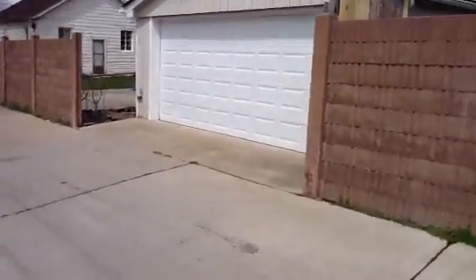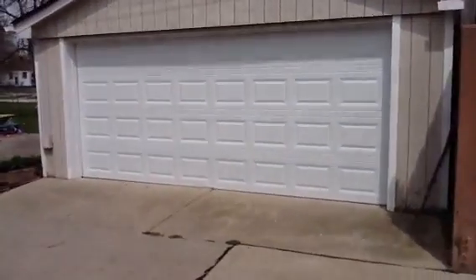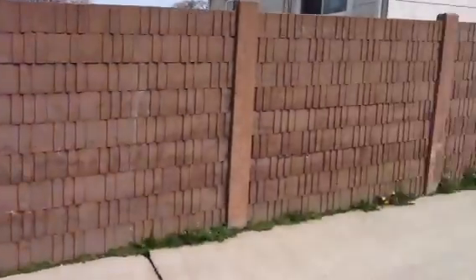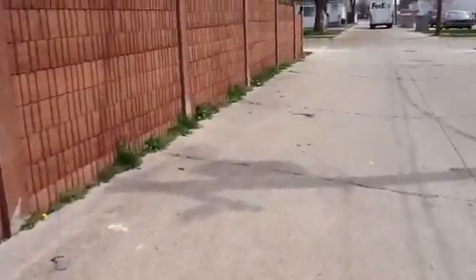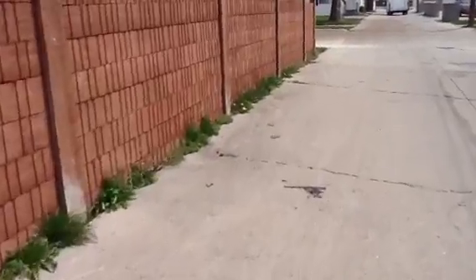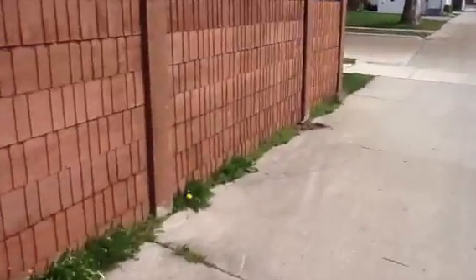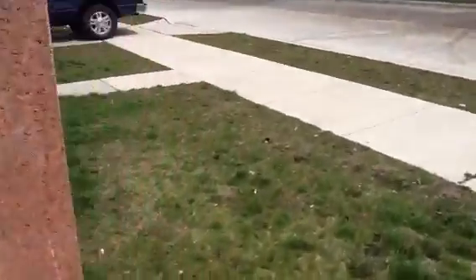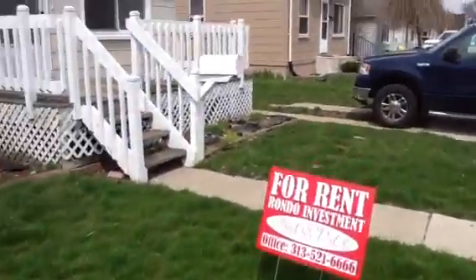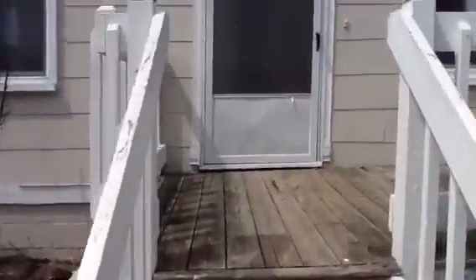We just had a brand new garage door installed. Let's go inside and take a look at the rest of it. That's the privacy fence separating the alley. We also installed a new screen on the screen door.